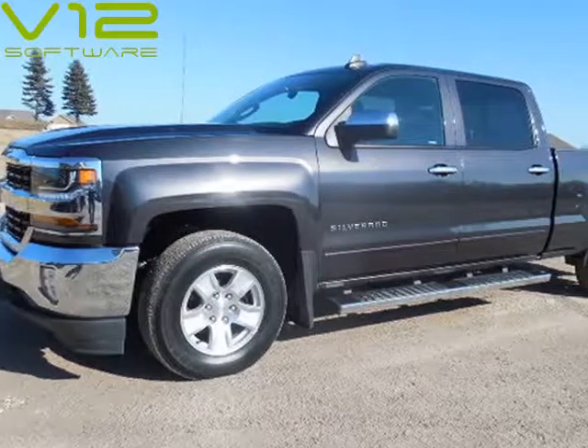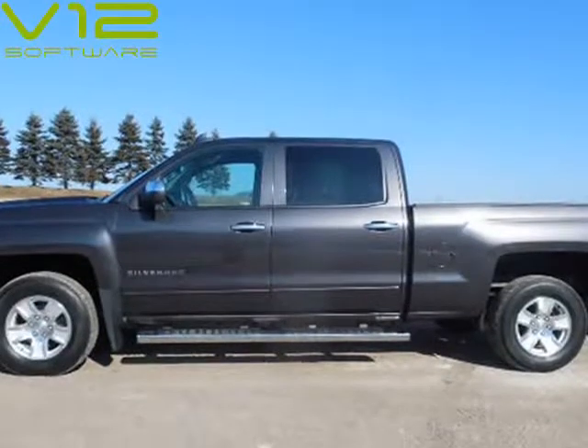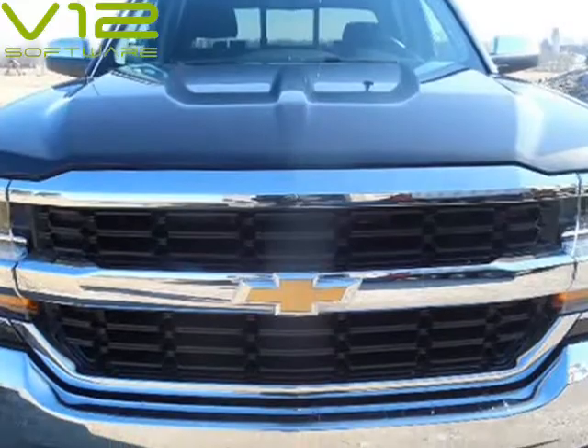This 2016 Chevrolet Silverado 1500 is brought to you by Melchert Sales LLC. 2016 Chevrolet 1500 Crew Cab LT, 6.5-foot box.